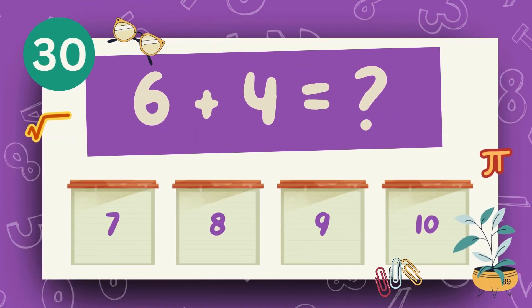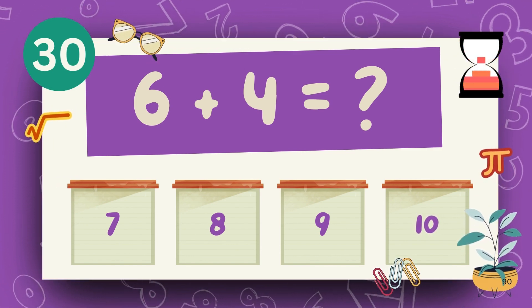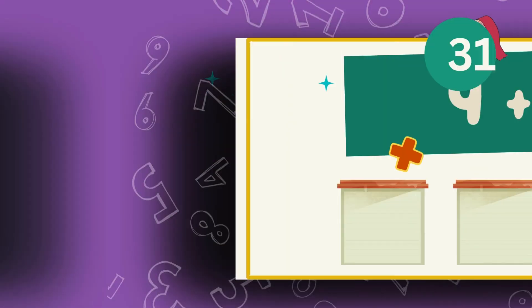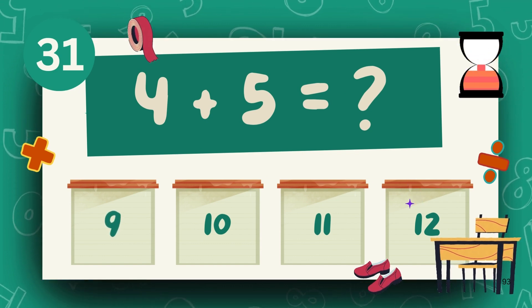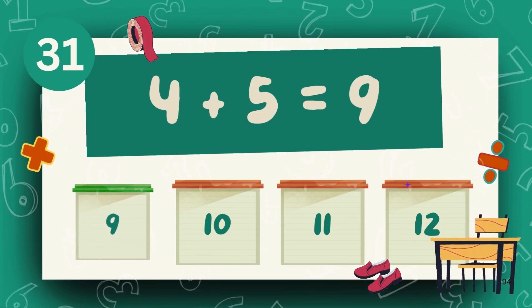What is 6 plus 4? The answer is 10. What is 4 plus 5? The answer is 9.